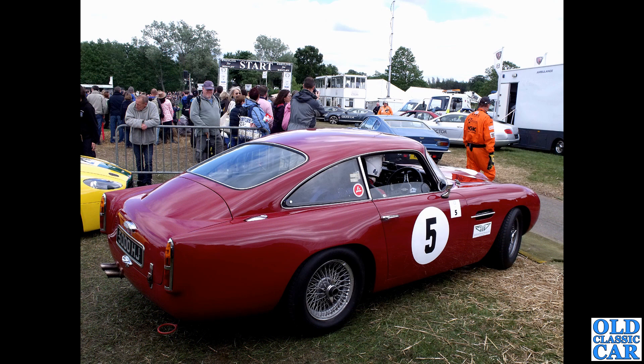Registration 5000 HJ is the next one - a fairly early DB4 GT with those slimline rear lights; later cars were slightly different. This was at the Pageant of Power.